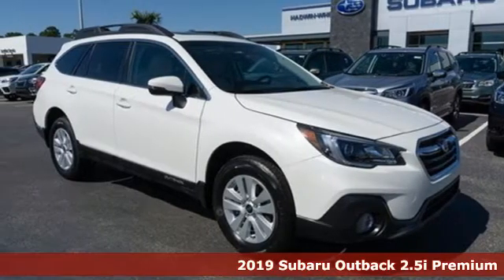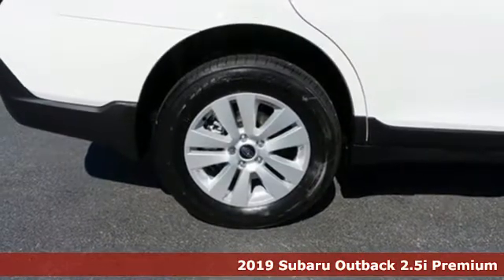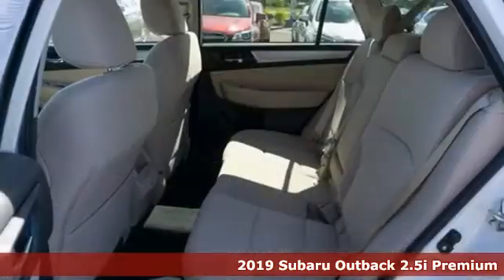It's a new 2019 Subaru Outback, engineered for the road less traveled. Get ready for an impressive combination of features.